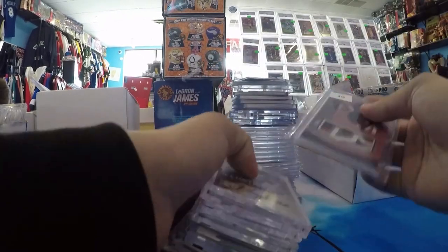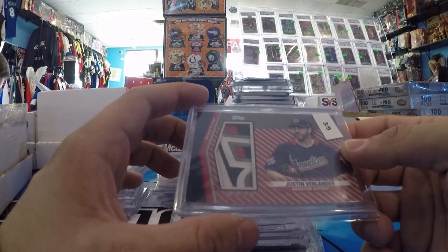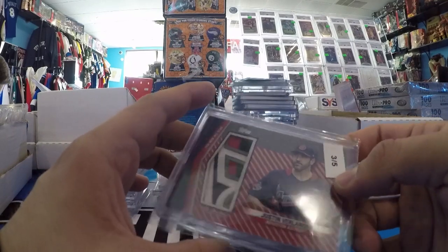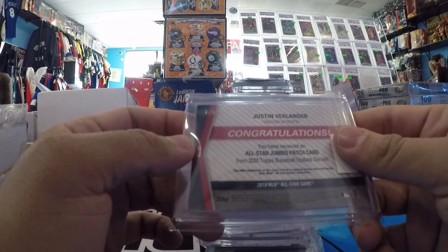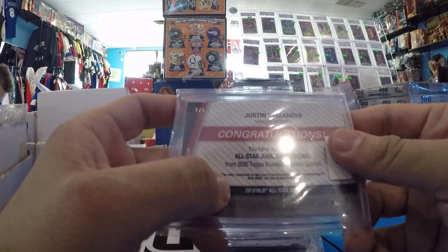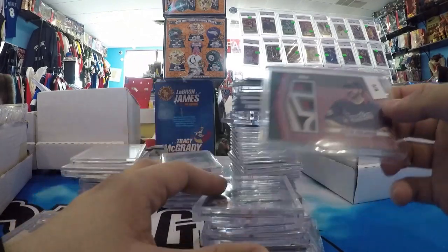A big PC pickup: Justin Verlander, Event Worn, American League, Topps 2020. This is also from the 2018 All-Star Game, but three of five. That's filthy. That's a PC pickup.